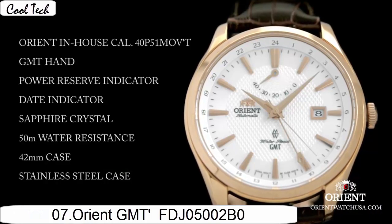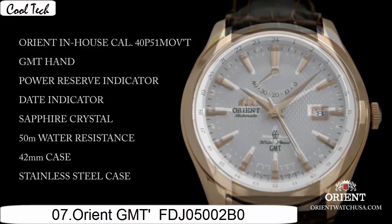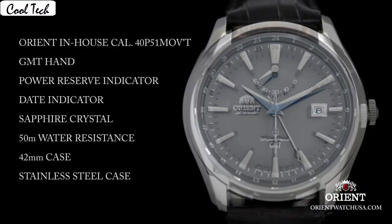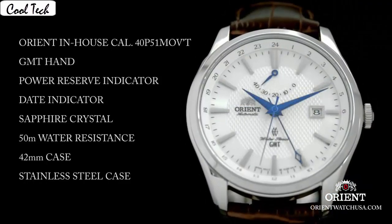Item shape round. Dial type synthetic sapphire, display type analog. Case material standard steel, case thickness 12.98mm. Band material leather.